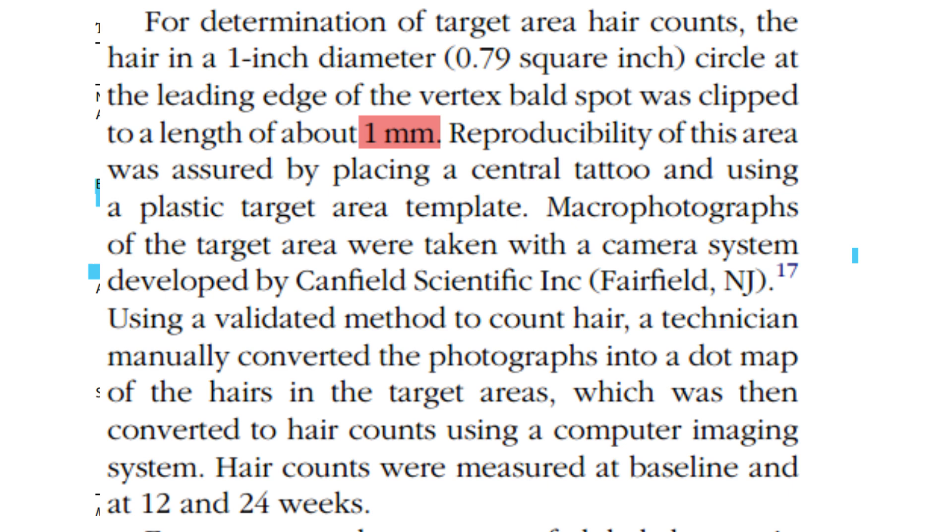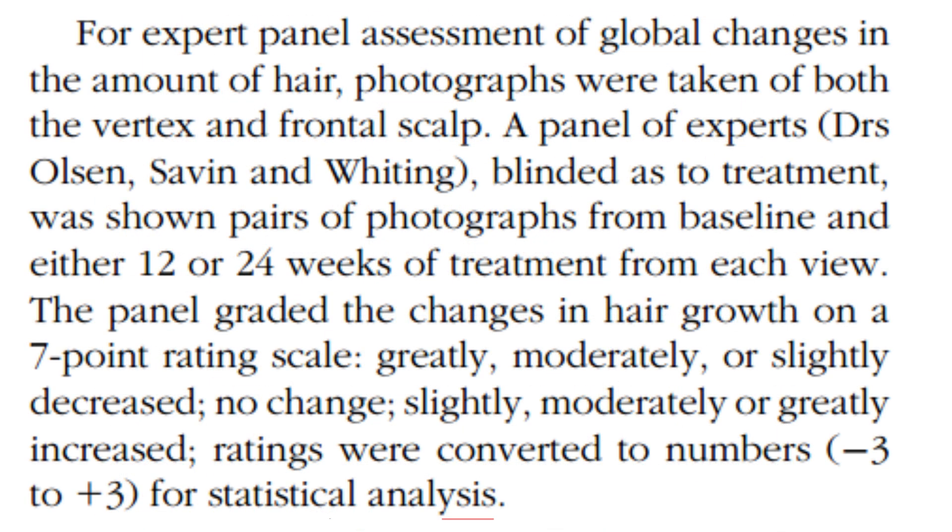They established a baseline count of all participants' hairs in the target area as a starting point, with check-ins at 12 weeks and 24 weeks into the study. This allowed considerable time for hair growth, enabling a clearer assessment of treatment effectiveness. After that, an expert panel reviewed the photos and made their own determinations of whether improvements could be seen in one group versus another.